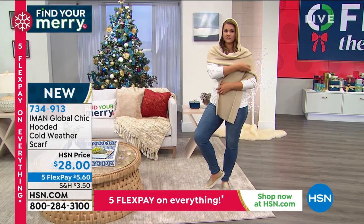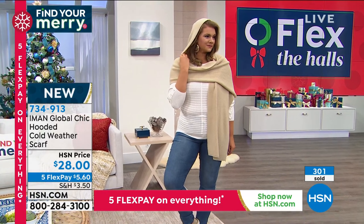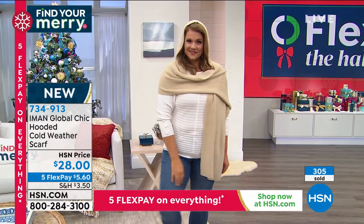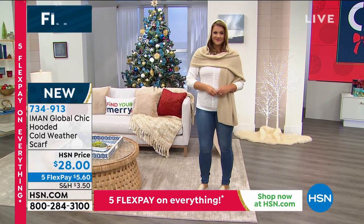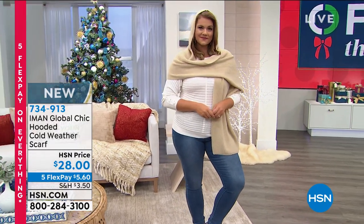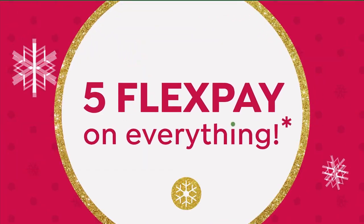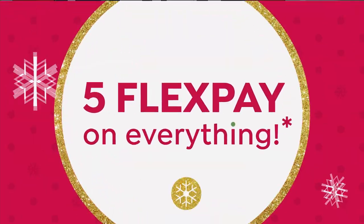Please do not hang up if you're ordering. Emily's modeling the camel color. We also have it in that pretty burgundy and black. If you'd like to take $40 off anything in the show, just call and apply for an HSN card right now. If you don't have one yet, call and apply, make your first purchase, and $40 will come right off the purchase price.